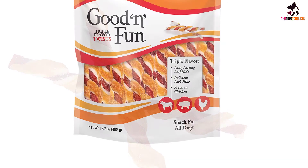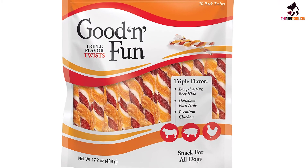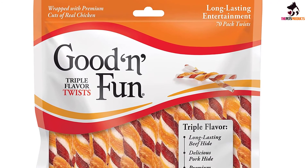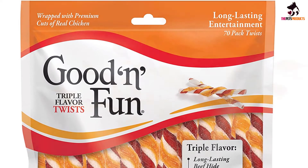Suitable for dogs of every shape and size, designate a time of day that you'll always be around to give your dog one of these gourmet dog bakery treats — otherwise, you'll find your pooch breathing down your neck morning till night until they get their paws on one of these healthy snacks.